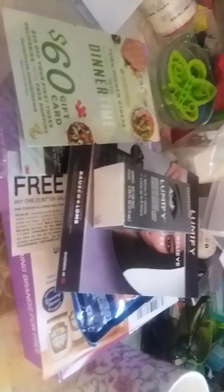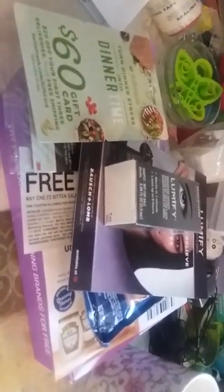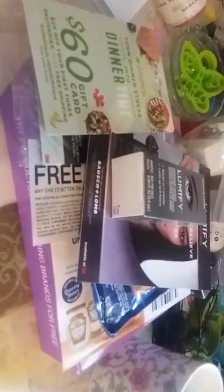And that is my unboxing for my Pinch Me box! Yay! Everybody have a great day — subscribe! Nice little samples you can get in the mail.